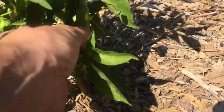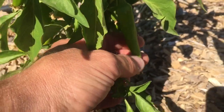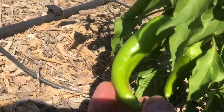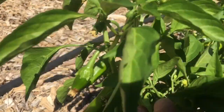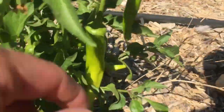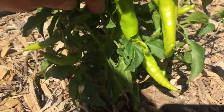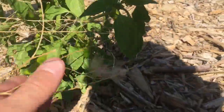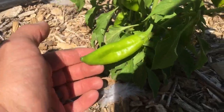Peppers are doing great. They're just getting loaded with peppers. I think this is a New Mexico hatch style. This is a cowhorn pepper — we use these for salsa, and it's just loaded with peppers. This one is an Anaheim. They're starting to get big.